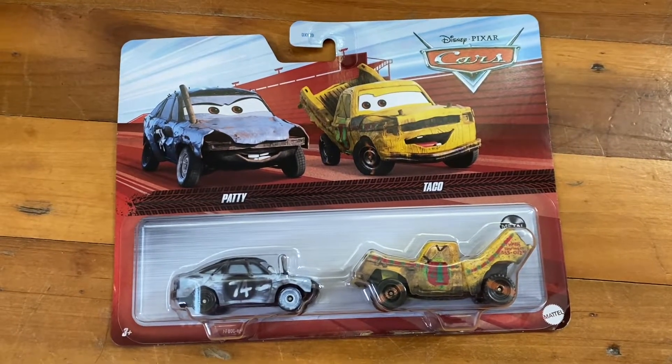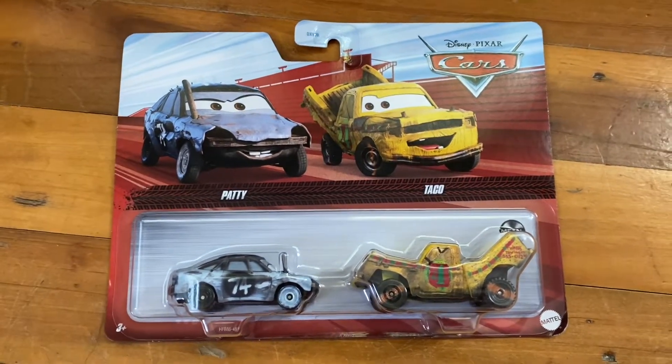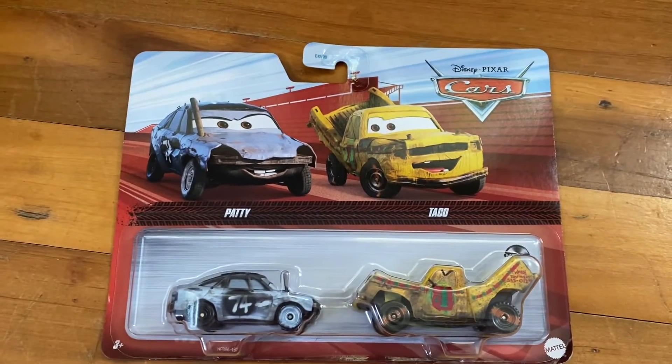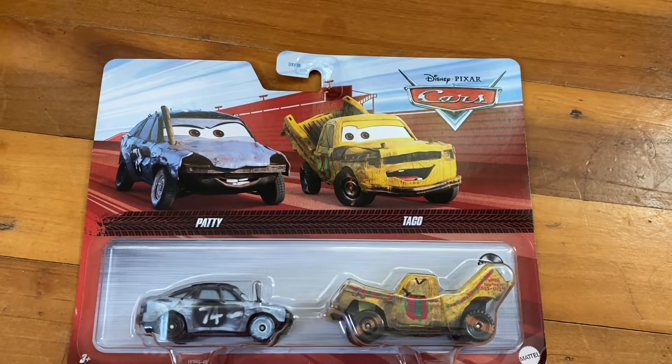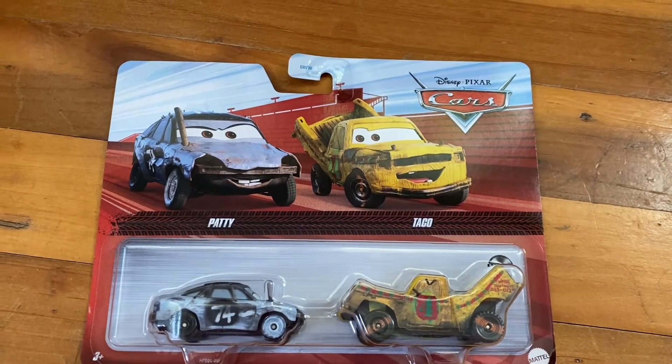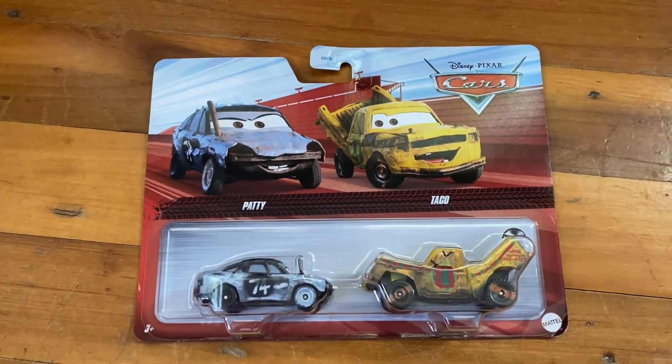Hello everybody and welcome back to the CDC channel. I'm CBCC — that means C as in Crazy, D as in Disney, first C as in Car, and the second C as in Collector. Let's get into the video.